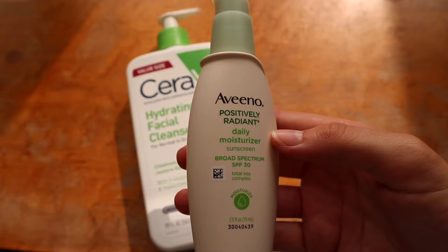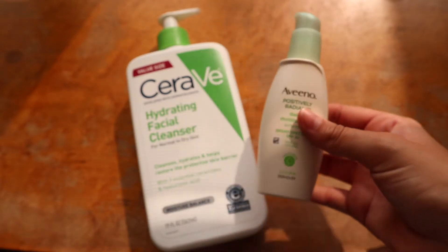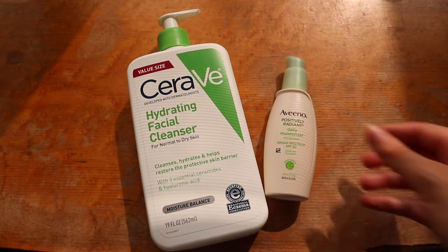She recommended these and they're super great, inexpensive, and I've been loving them — they've really been making a difference in my skin. I also love this Aveeno daily moisturizer; it has SPF 30 in it so I can protect my skin from those crazy sun rays. A couple pumps of this...